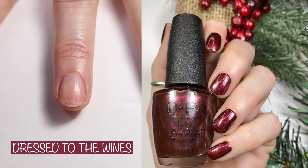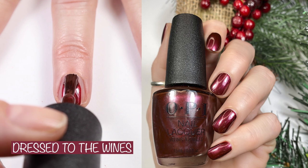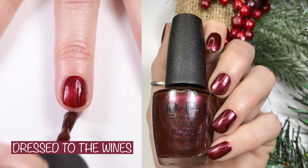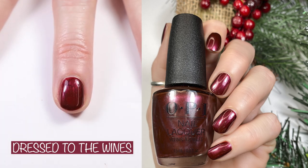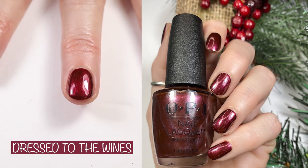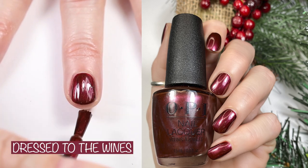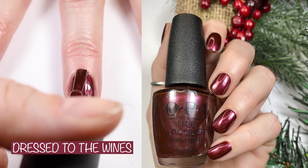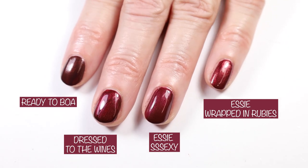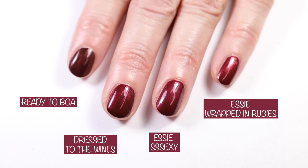Here we have Dress to the Wines — another name that I love. OPI's website says: dress your nails to the wines with this red wine shimmer. I love this color for wintertime; I love deep reds with shimmer. This looks very similar to Essie Sexy from one of the snake or reptile collections from a while back. I also compared it to Essie Wrapped in Rubies and Ready to Boa.